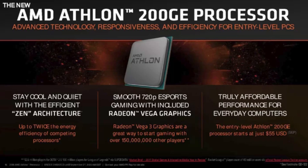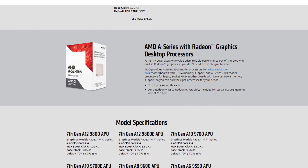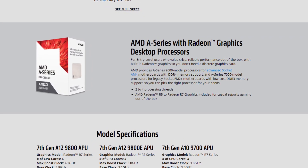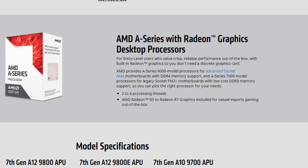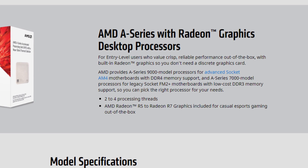AMD has provided some key details about the A-series chips. The AMD A-series 9000 chip would support AM4 motherboards and DDR4 memory, and the A7000 series chip would be compatible with FM2+ motherboards and DDR3 RAM. So people who are already using a system with FM2 motherboards do not have to buy a new motherboard — they can simply upgrade.